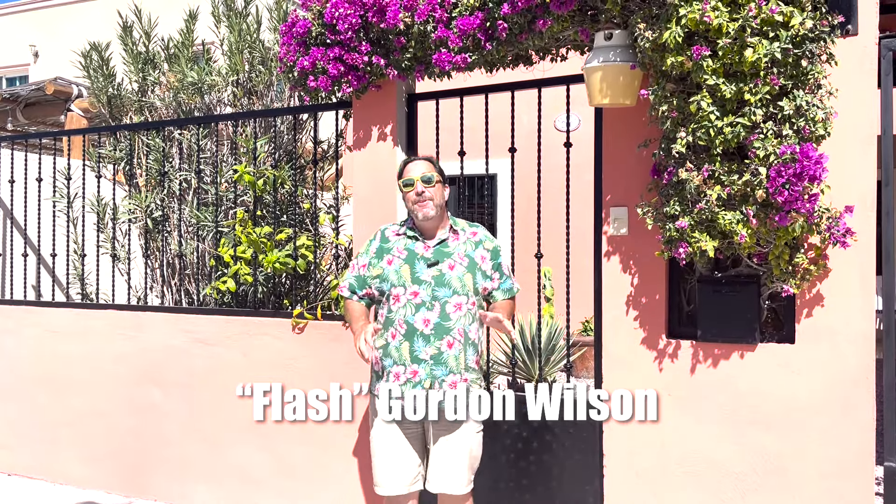Hey, what's going on? It's Flash Gordon with Baja Life Realty, and welcome back to Gord Wilson's Baja Life. Today on the channel, I'm standing in front of Casa de Maya.